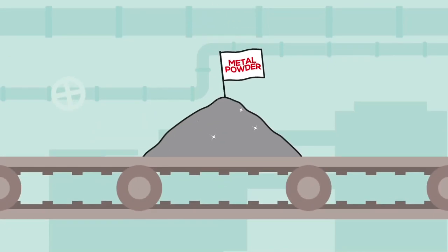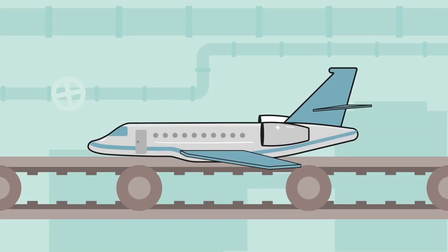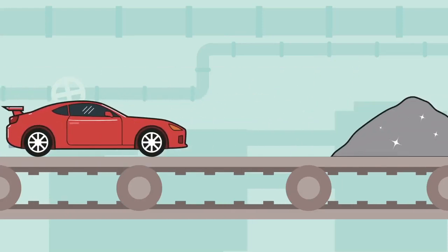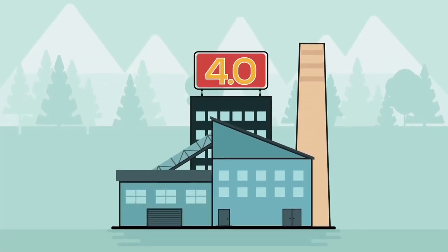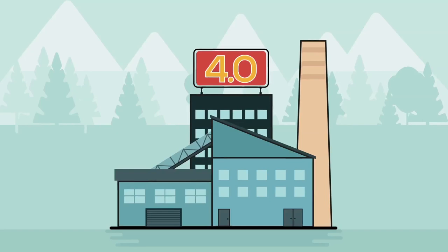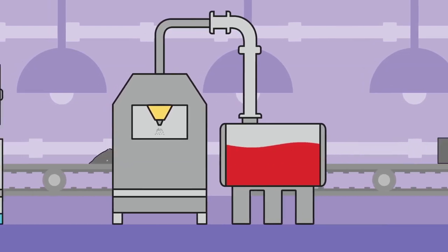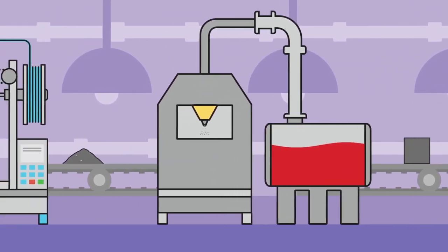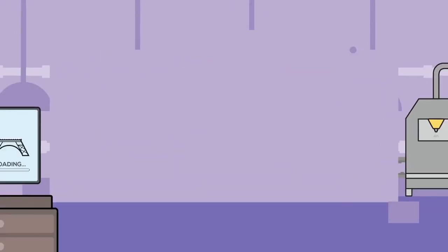Just a pile of metal powder? Well, rather a medical implant, a jet engine component, an automotive part, and any other complex object in metal. How is this possible? Through metal additive manufacturing, one of the key enabling technologies of Industry 4.0. From raw materials such as ferro alloys, semi-finished products, or selected scrap, we obtain liquid metals that are transformed by atomization into very fine spherical metal powder, which is then fused together with a laser, layer upon layer.